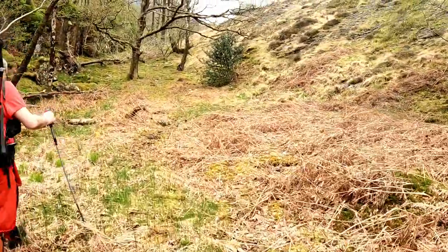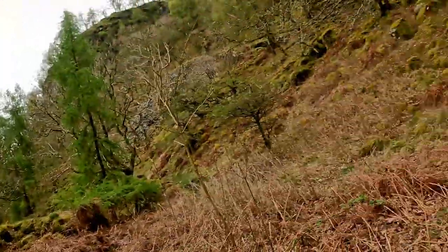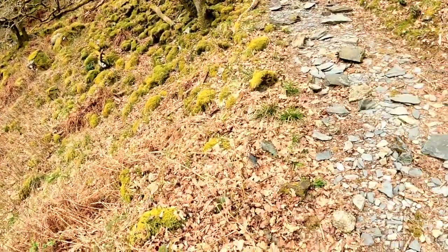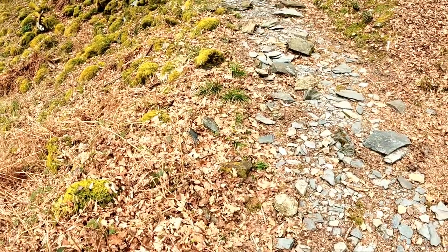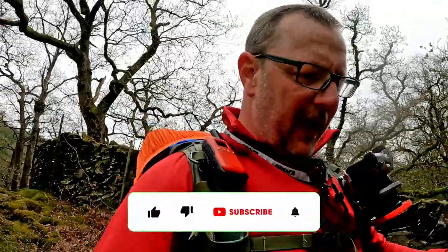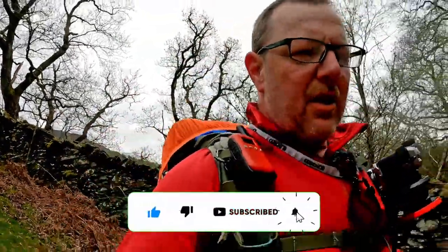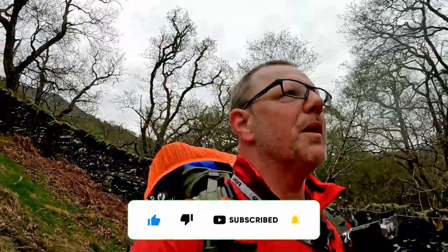It's all part of the fun and adventure — I enjoy these adventures, as you know if you follow me. If you're new here, please like and subscribe, hit that notification bell if you want to see more adventures. I do try and get out as much as I possibly can. Let's see if we can find our way back around to the river.